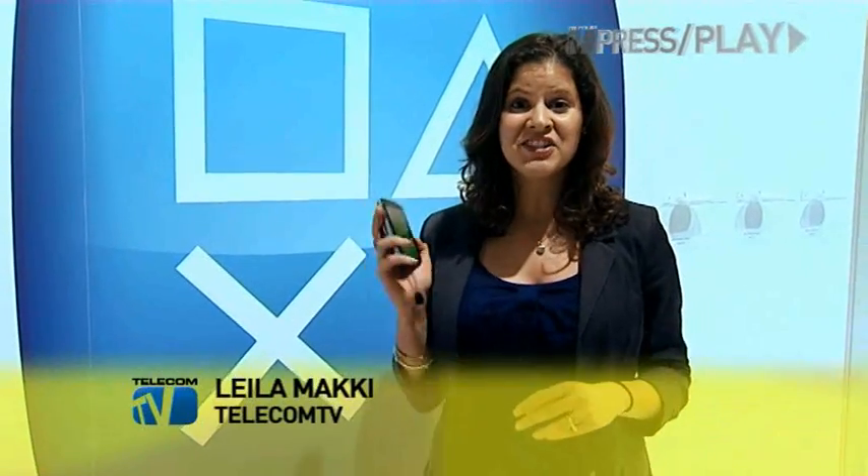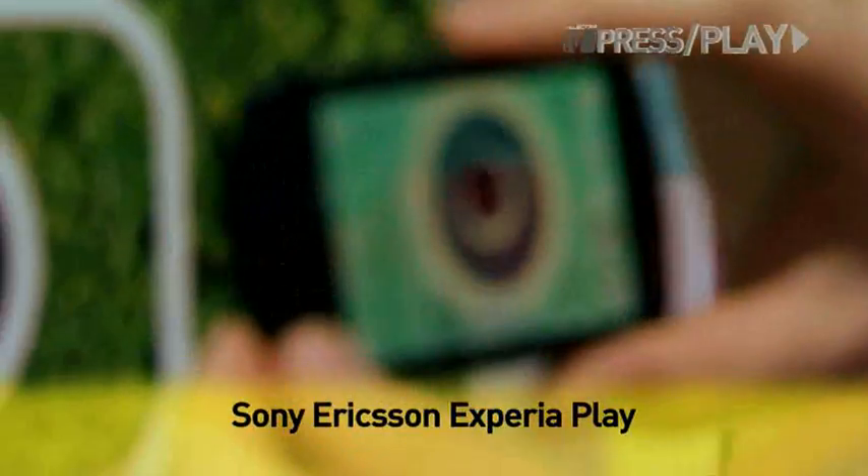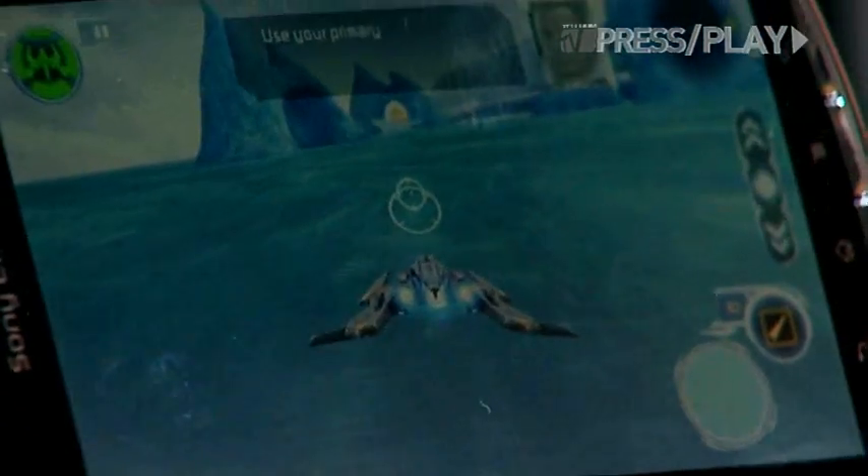Laila Mackie here, and in my hands I've got the Sony Ericsson Xperia Play. At first glance it looks like a nice smartphone — it's got Android 2.3 Gingerbread, a 5 megapixel autofocus camera on the back, and a 4 inch capacitive touch screen. But when I slide it open, it becomes a full gaming experience.